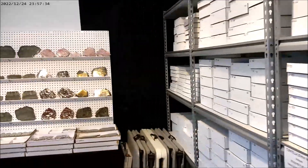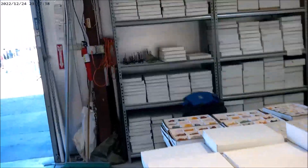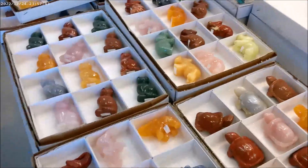Tucson gem shows along the Tucson Mineral Mile. They also have a large showroom — we'll go in and look around. I'll be right back.